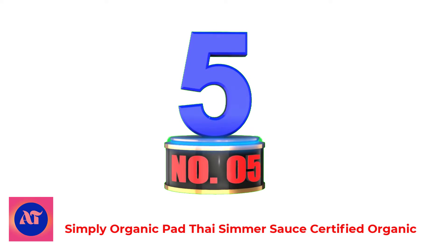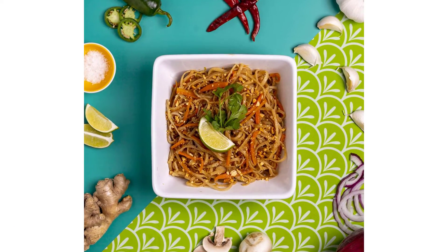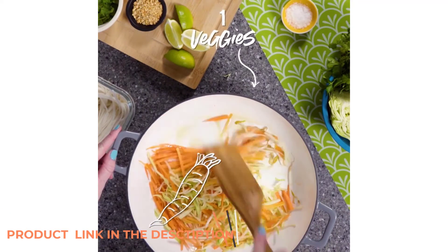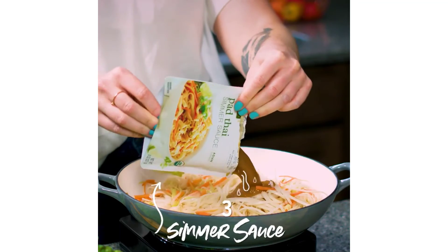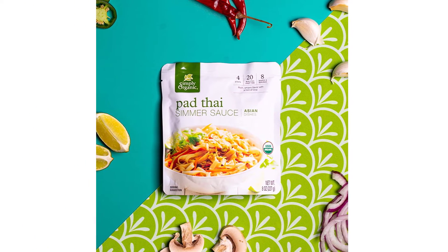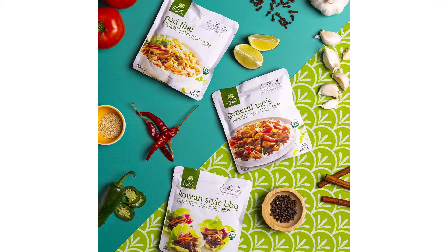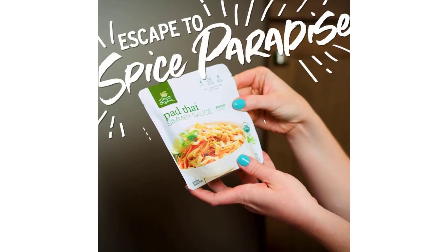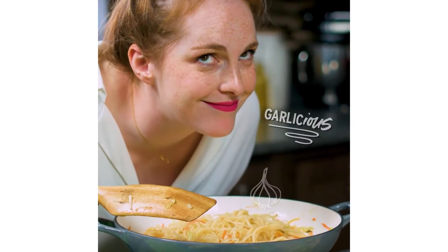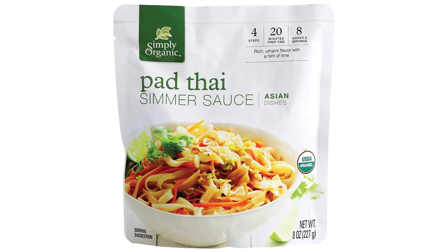Number 5. Simply Organic Pad Thai Simmer Sauce Certified Organic. If you look at the ingredients you will notice that this simmer sauce is far from traditional — firstly, it is vegan and therefore lacking in conventional fishy flavors, but it is also made without tamarind. Even diverting so far from authentic recipes, this simmer sauce is packed with a flavor that provides the sweet, salty, and tangy experience you expect from pad thai. Simply Organic Pad Thai Simmer Sauce has a lovely rich, umami flavor, providing a hint of lime to your vegetables, rice noodles, and proteins. The combination of ingredients is expertly formulated to give you an authentic flavor experience that is quick and simple to prepare.